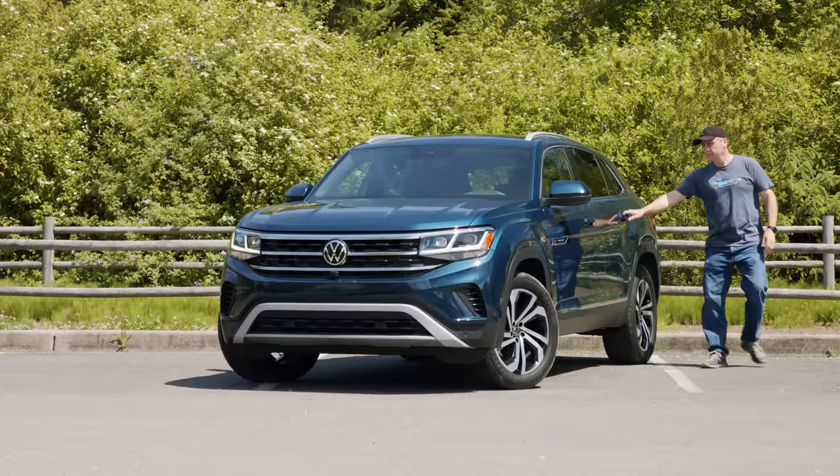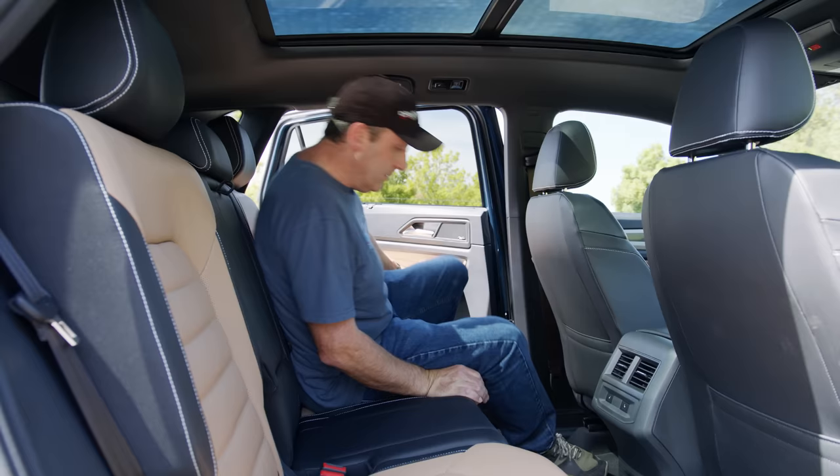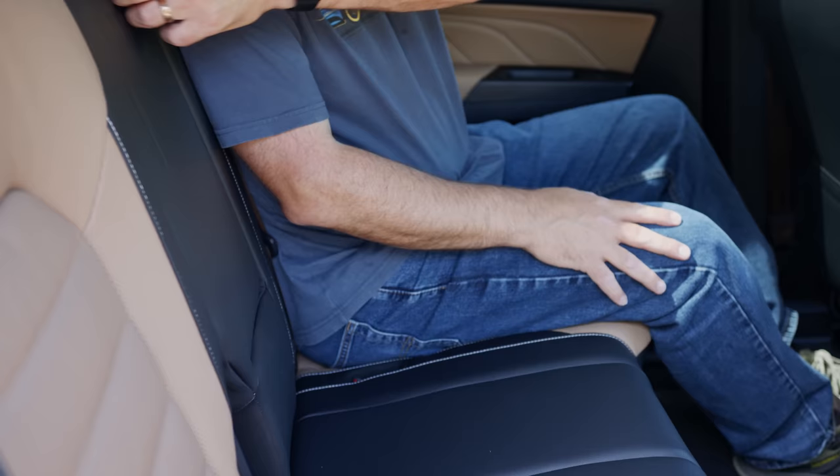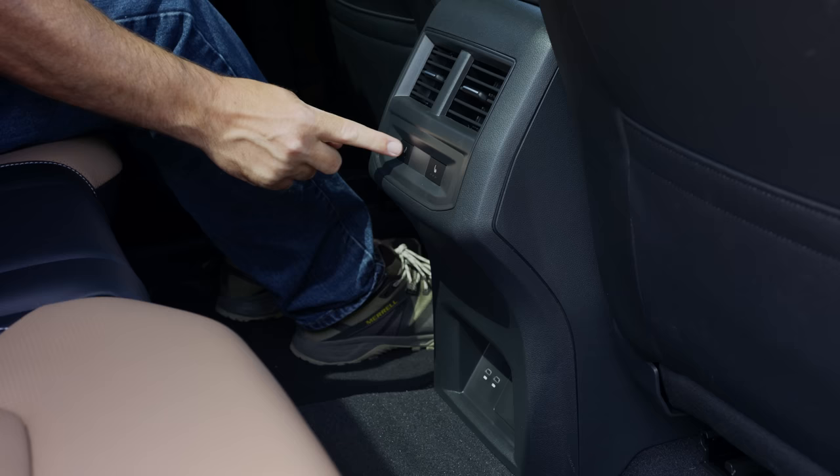With the seats back in position, the second row provides lots of room to stretch out. At 6'1, I have loads of room. Window shades are even standard at this trim level. It also has a fold-down armrest with cup holders, heated seats, USB-C sockets, and an AC power outlet.